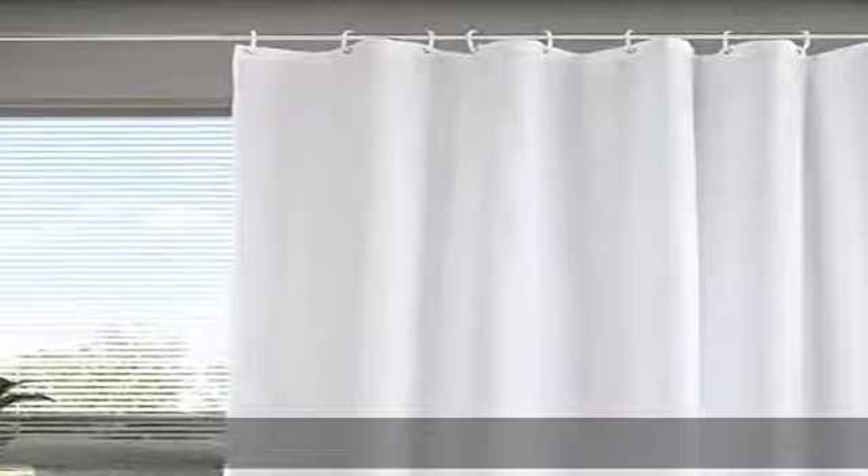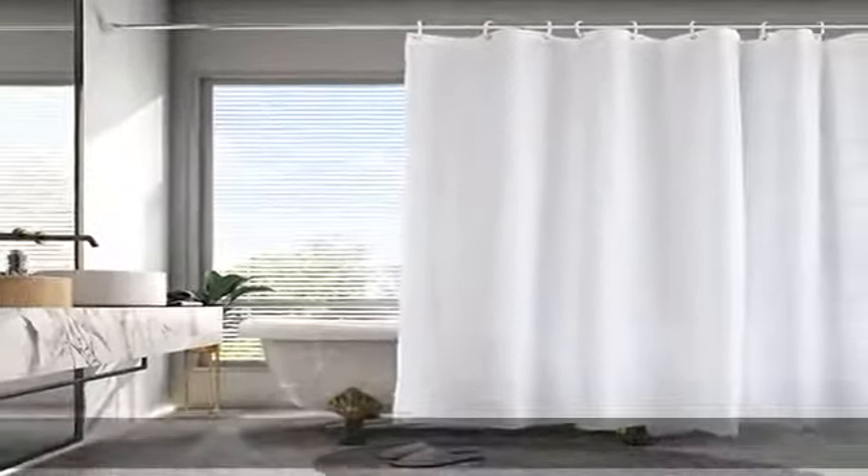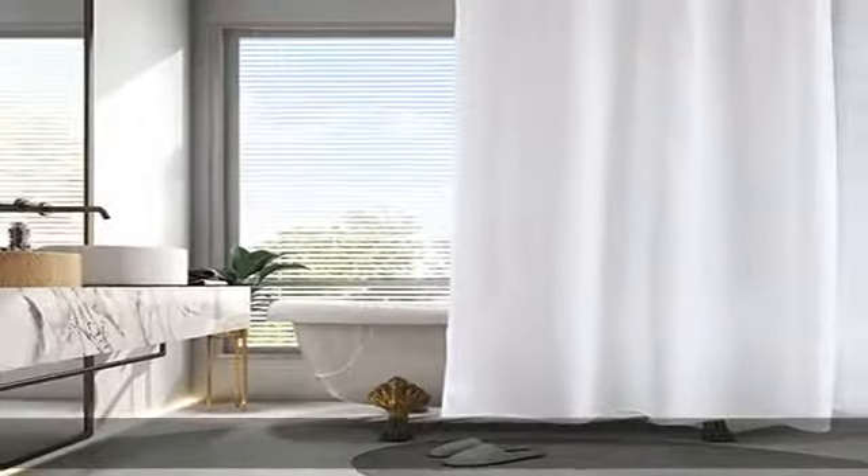The polyester material does not have a vinyl odor. It's soft and comfortable to the touch, and people with babies can use it with peace of mind. This is a modular bathroom curtain that makes bath time a comfortable time.